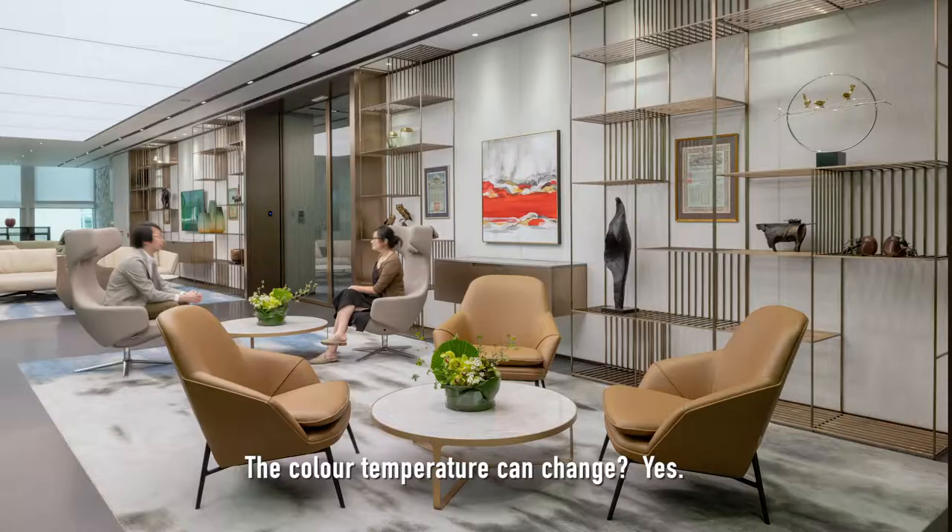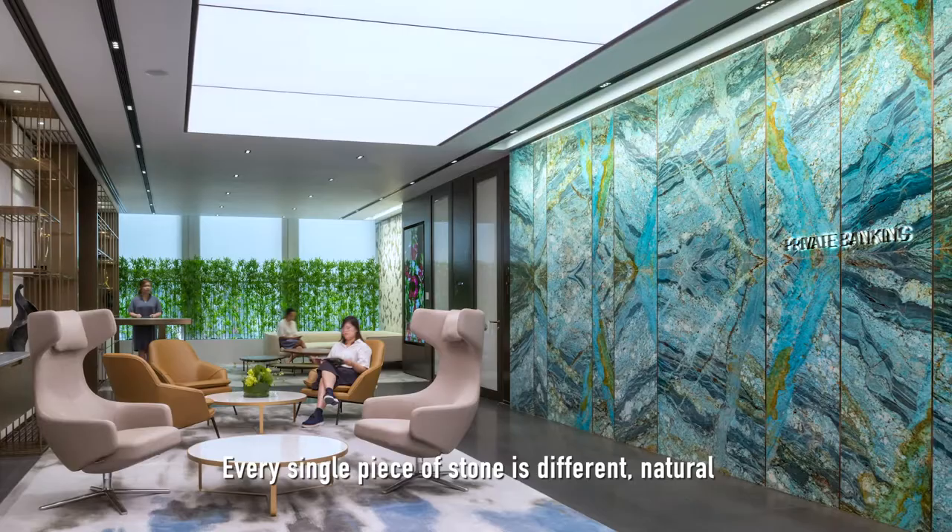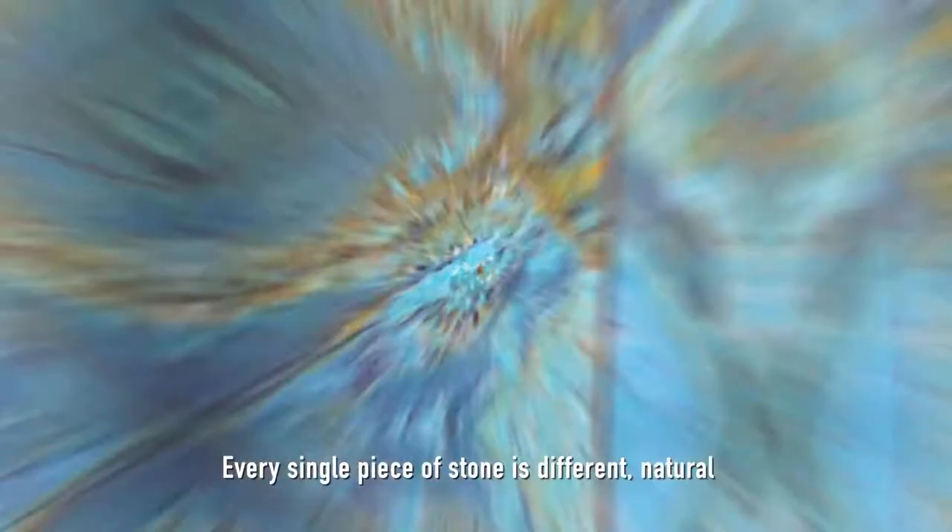Lighting in the center is quite special. The temperature can change, and the intensity. And that is an amazing stone — that's beautiful. Every single piece of stone is different. Natural stone, of course.